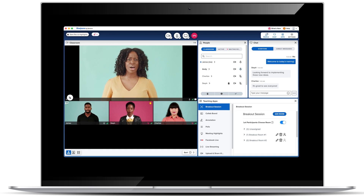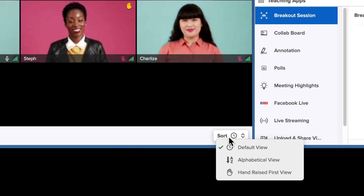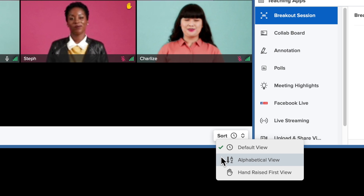At first glance, you'll notice a modular layout that equips meeting hosts with a single pane of glass to keep an eye on every facet of the meeting. The left side of the screen presents video tiles and content, including a new participant sorter to organize attendees alphabetically, by participation, or raised hand.